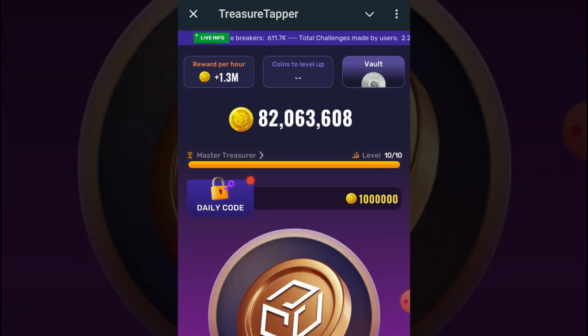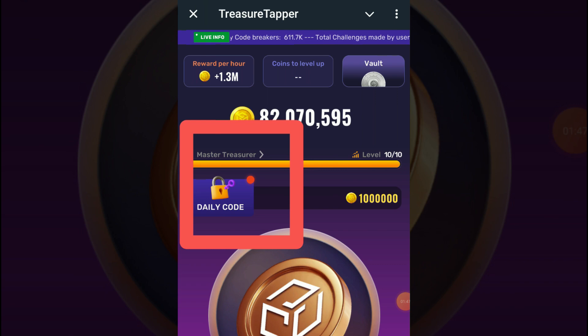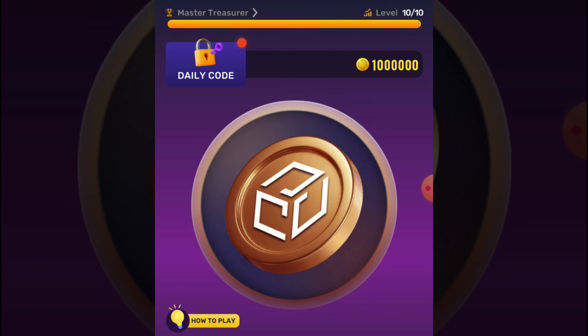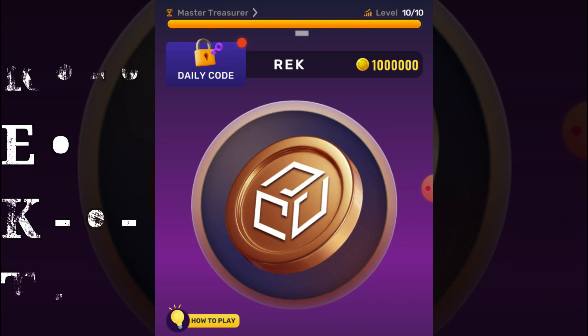Open your Treasure Tapper TapTap app and click on daily code. Today's code is REKT — R E K T. For new users: tap for dot, press and hold for dash. Now enter the code R E K T.